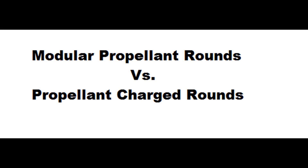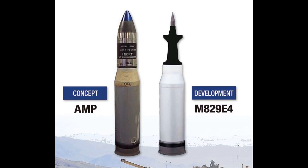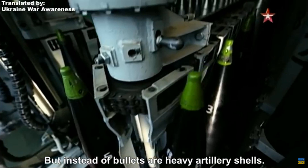A lot of people seem to be confused about what exactly a modular propellant shell is, which is completely understandable as it is a brand new form of technology that was only introduced and officially accepted into an army in 2015. In this quickie video, I'm going to be breaking down what a modular propellant round is, as well as its new mechanics and comparisons with traditional charged ammunition and its benefits.